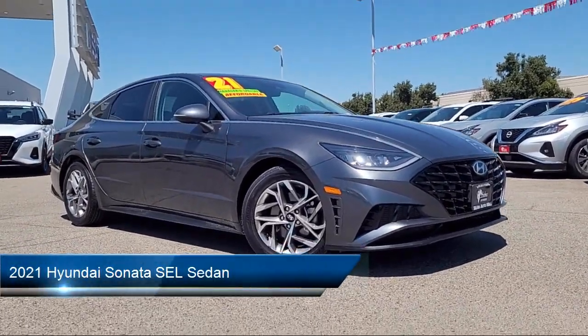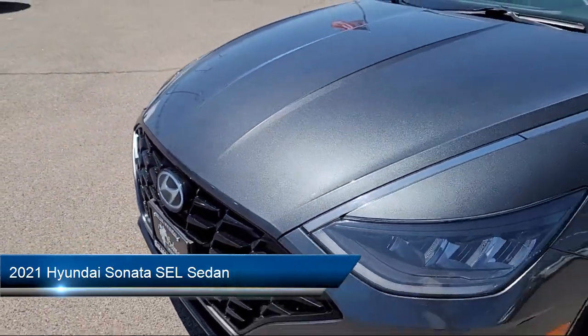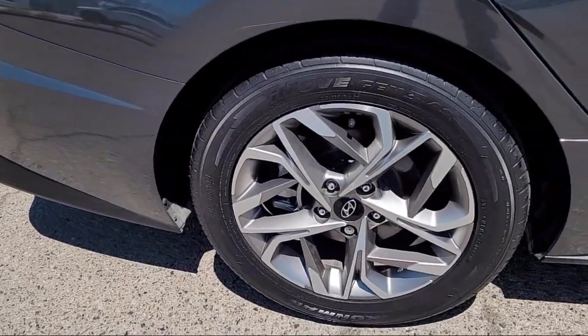It comes equipped with Apple CarPlay and Android Auto, Preferred Accessory Package, AM/FM MP3 HD Sirius XM Audio System, and a Rear View Camera.